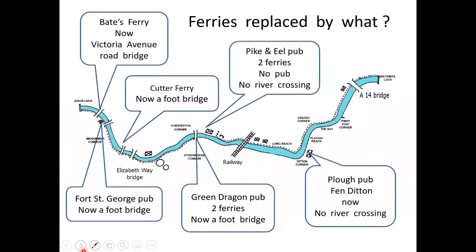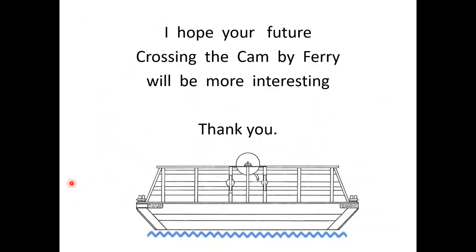To recap then: we looked at the Plough Pub at Fen Ditton — there is now no river crossing. We looked at the Pike O'Neill, which had two ferries — there is now no pub and no river crossing. The Green Dragon pub had two ferries and it now has a footbridge. The Cutter Ferry now has a footbridge. The Fort St George pub, now a footbridge. Bates' Ferry, now Victoria Avenue road bridge. I hope your future crossing of the Cam by ferry will be more interesting. Thank you.